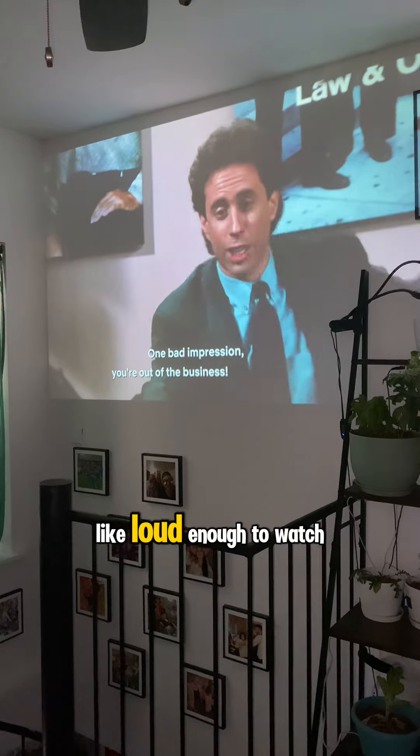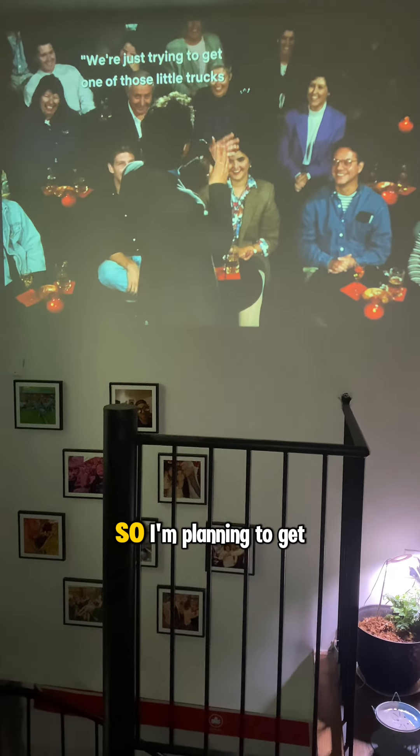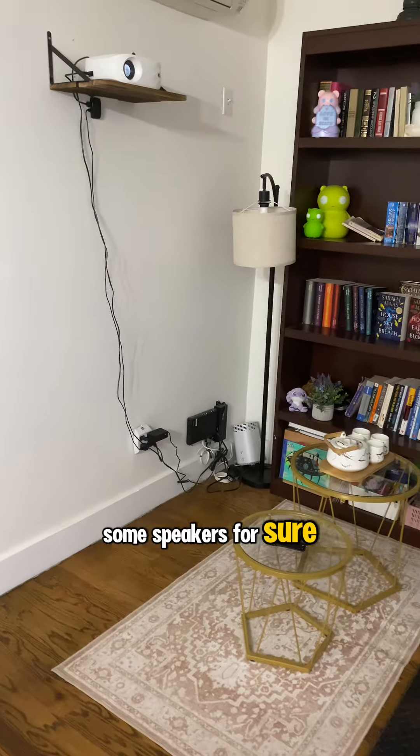The projector does have its own speakers, but they're not amazing — loud enough to watch TV, but if you want a real movie theater experience you'd definitely have to connect to different speakers. So I'm planning to get some speakers for sure.